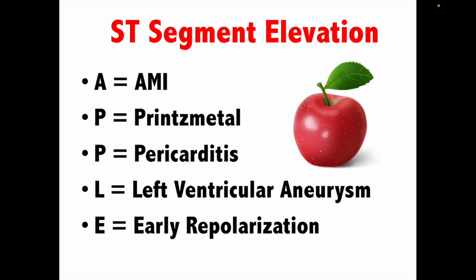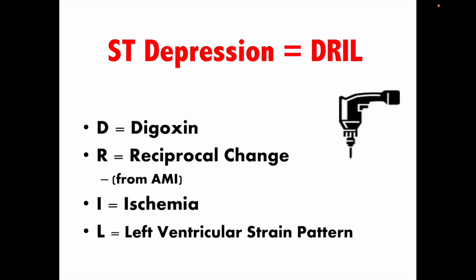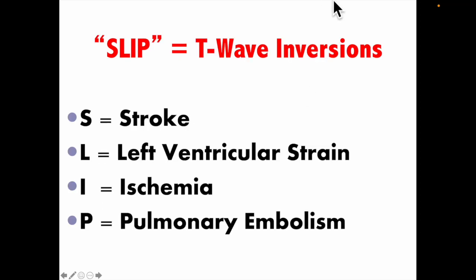If you don't know exactly what those mean, you'll know by the time you're done with my three-hour session. For now, just have mastery of those mnemonics. DRILL — D-R-I-L — stands for the four causes of ST segment depression: Digoxin, Reciprocal changes, Ischemia, and Left ventricular strain. Someone on rotation is going to ask you that question, and if you have that dialed in, you're going to look good. SLIP covers T-wave inversions: Stroke, Left ventricular strain, Ischemia, and Pulmonary embolism.